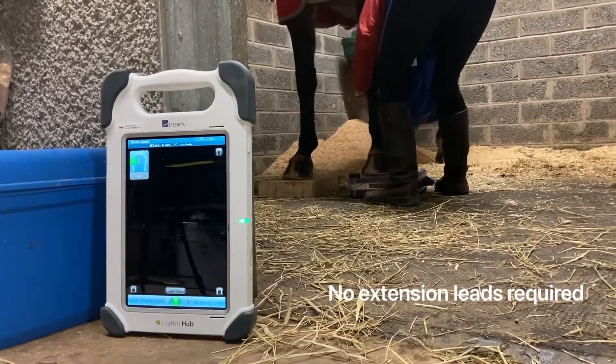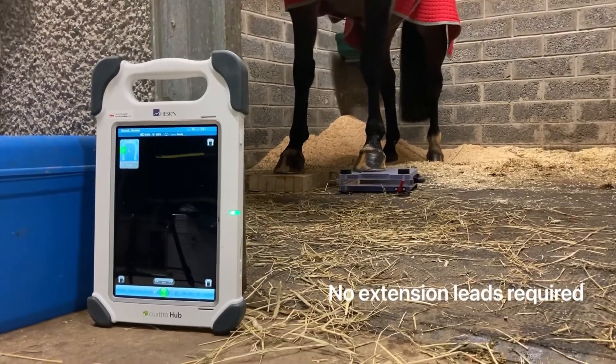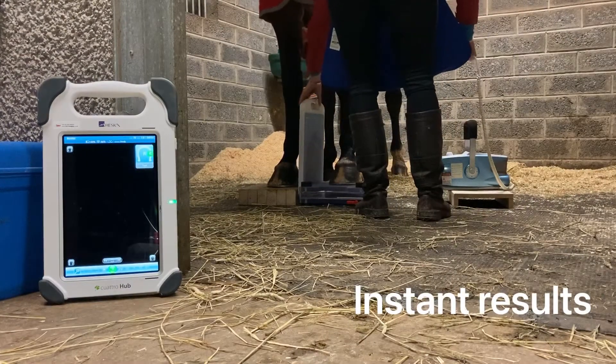Horses will be set up for the x-ray, in most cases under sedation to get them to comply. The x-ray generator is wireless, so no extension leads are required.